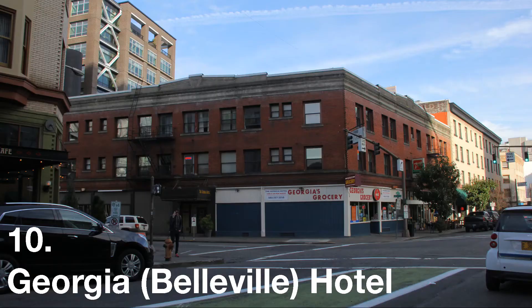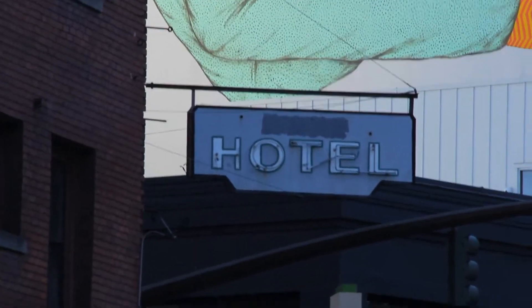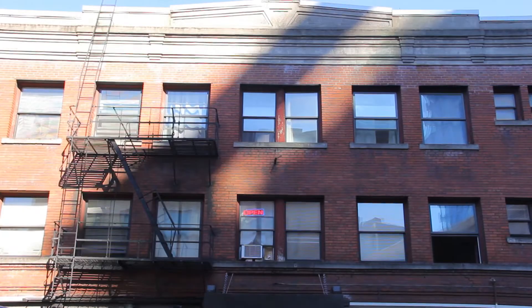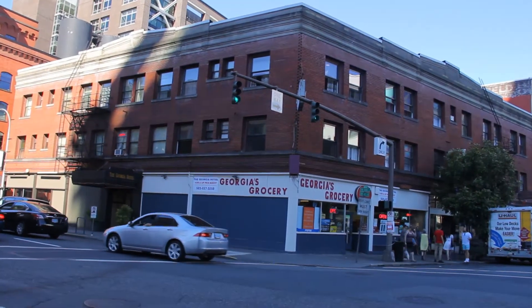Number 10 is the Georgia Hotel, once known as the Belleville Hotel — that's how it's acknowledged in old records, which may be why the hotel sign has a name above it scratched off. That probably said Belleville at one time. I love the Georgia Hotel because it's so sketch-looking. It's not in a particularly bad area, it's just so beat up and old. It's got that rustic vibe that I absolutely love.